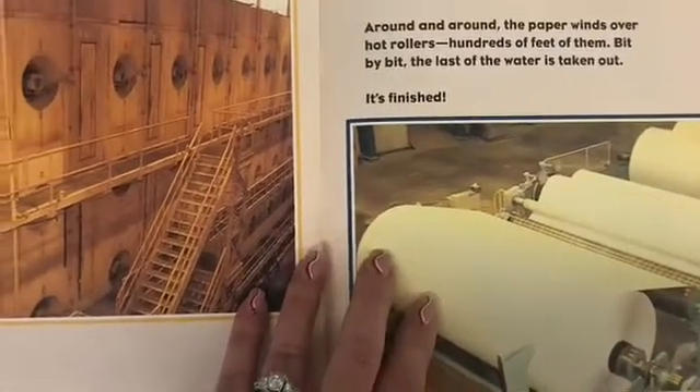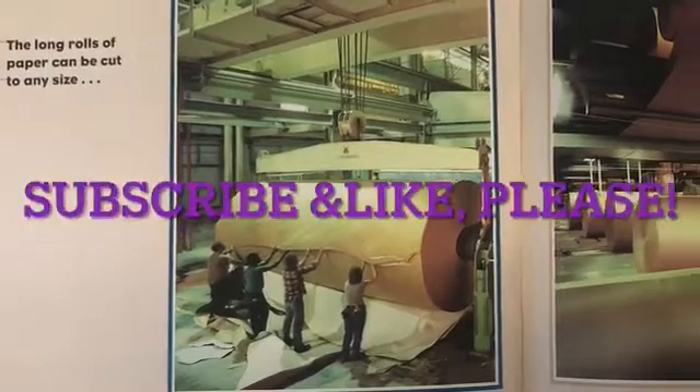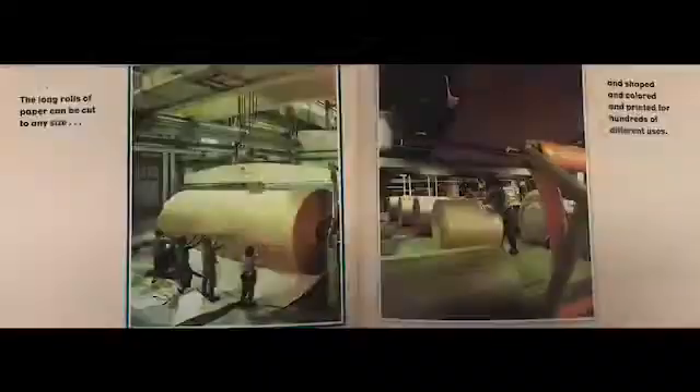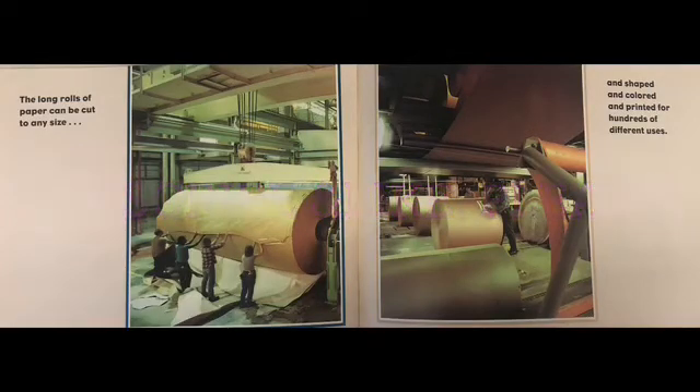It's finished! The long rolls of paper can be cut to any size, and shaped, and colored, and printed for hundreds of different uses.